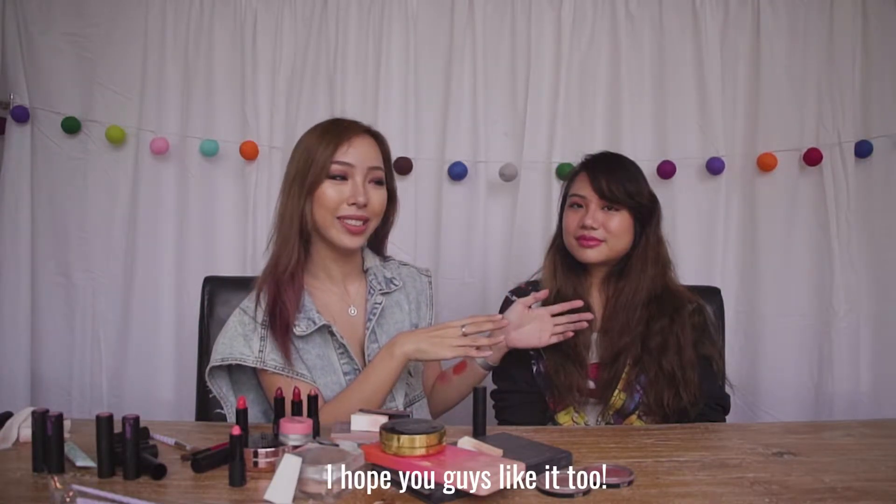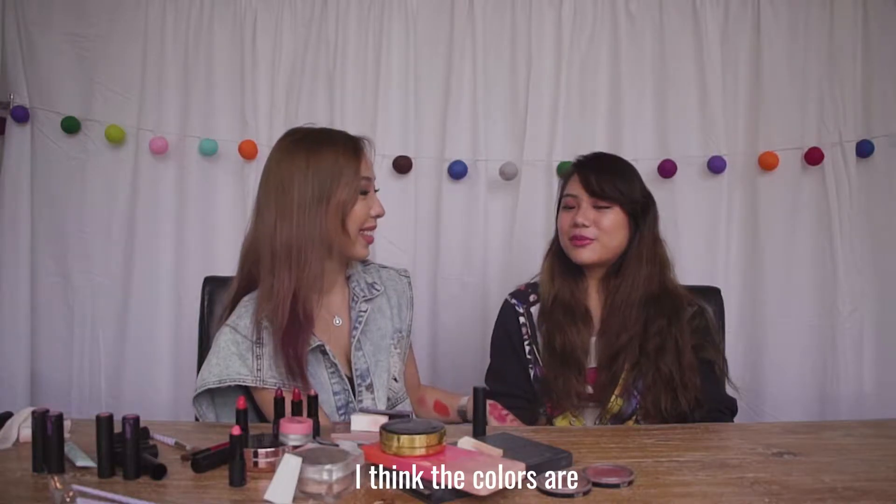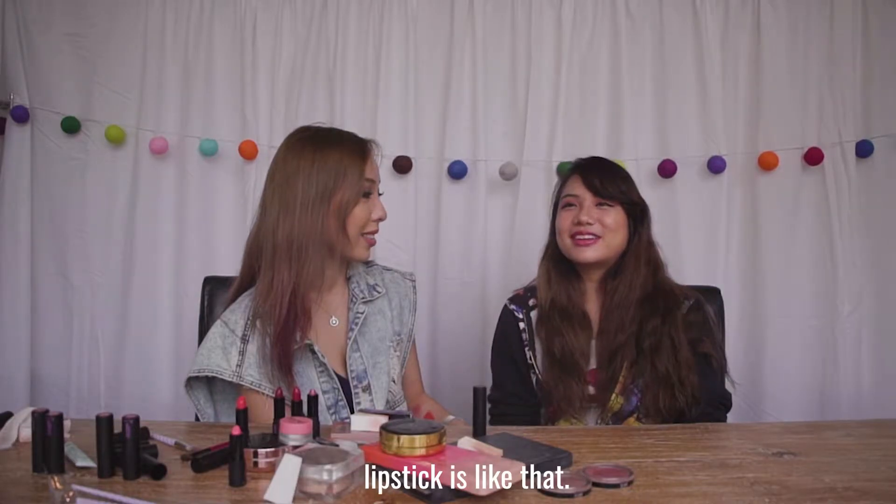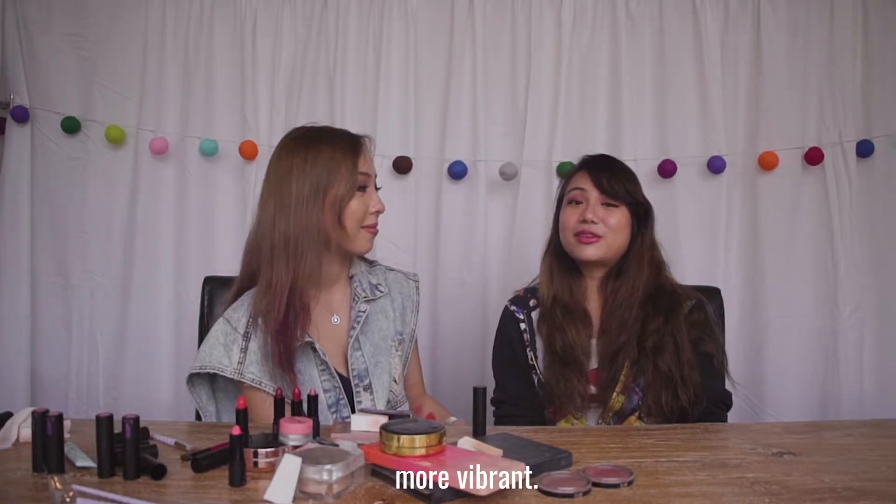I hope you guys like it too. I hope you like it. It's pretty good. I think the colours are very well blended, but the lipstick side seems to be cakey. I mean, because it's lipstick, but I think that it's pretty cool. The colours are more vibrant.